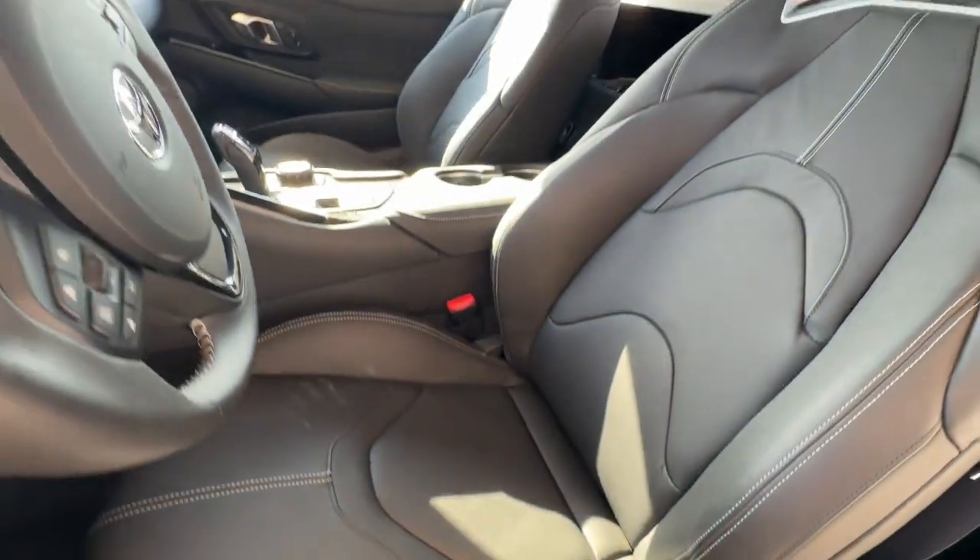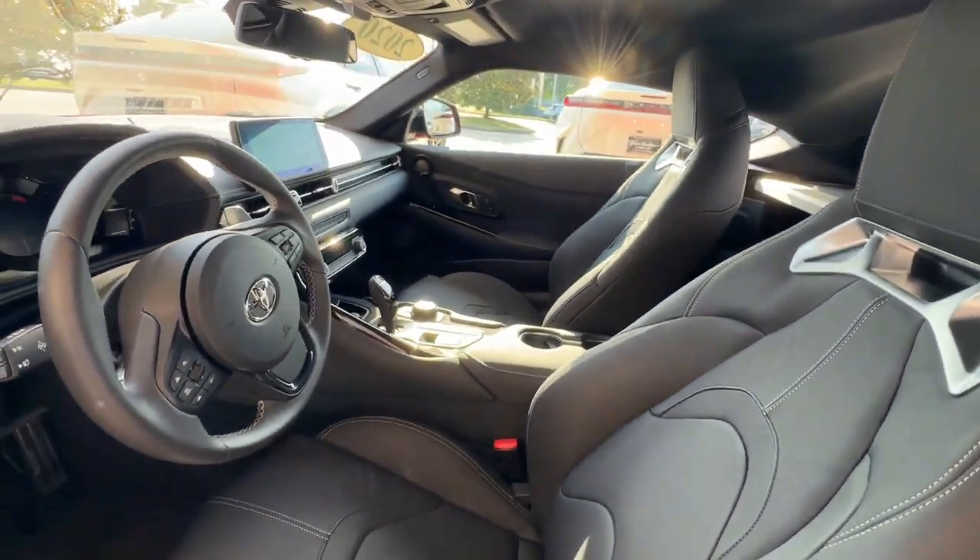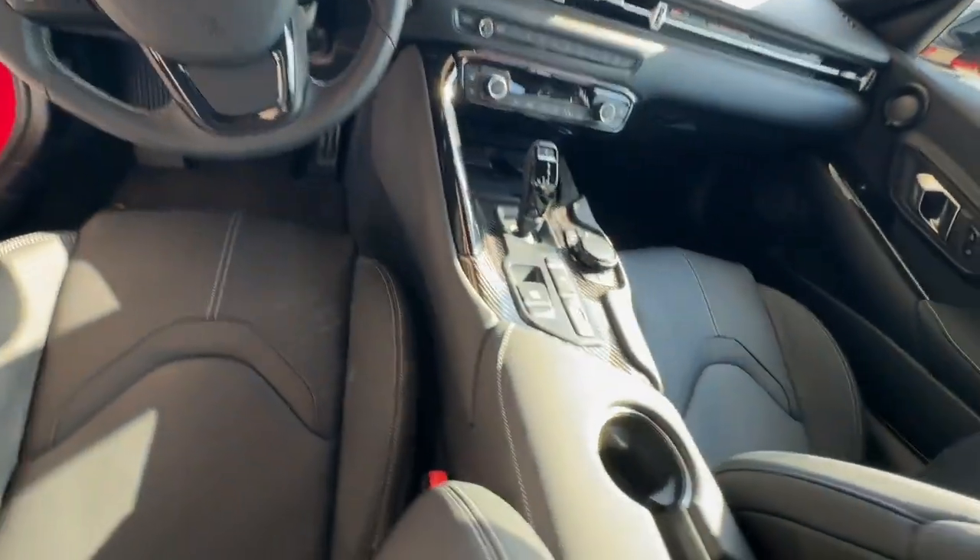Punch up your driving life in this intoxicating GR Supra. Come in for a road test — our team will make it the best part of your day.